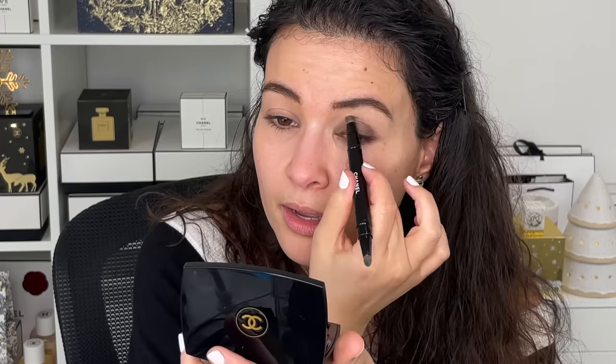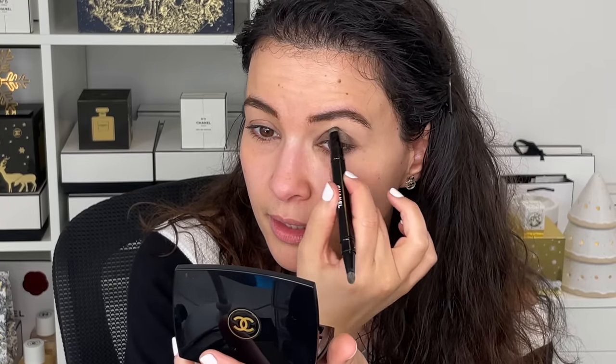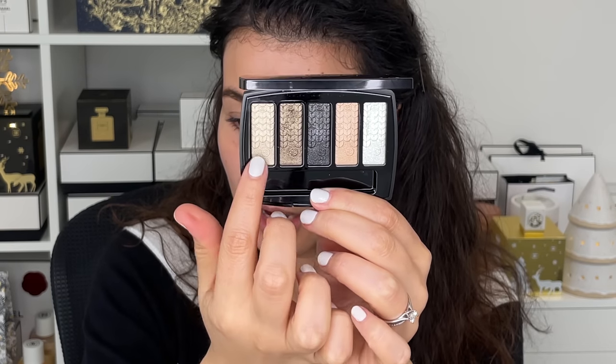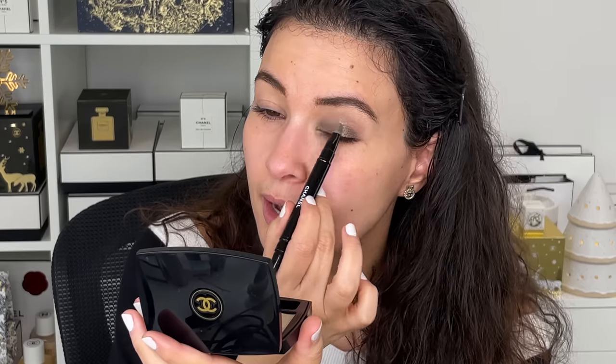I'm going to do a little bit of a halo effect with this eye and show multiple different ways to use this palette. I'm going to bring the color up higher in the crease and into the inner part of the eye as well. Then I'm taking a lighter color and pressing it on the center part of the eye, then using a separate finger to blend it out. This creates a little bit of a halo around the eye. I know it sounds counterintuitive to do darker color on the inner part of the eye and only light in the center, but it's for this specific look.